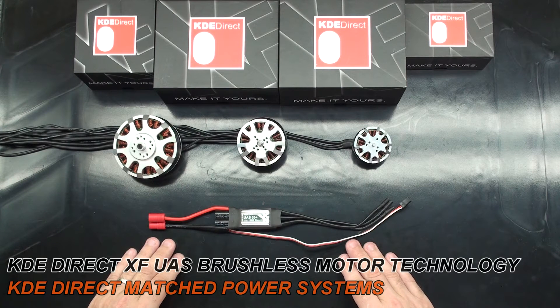Our XF series motors that are low pole count motors start at 3520 and move down the line: 3520, 3510, 2814, 2206, and 1806 are all low pole count motors.